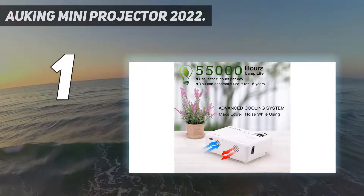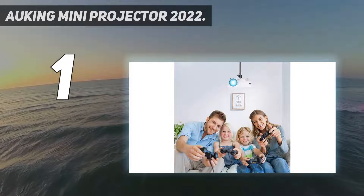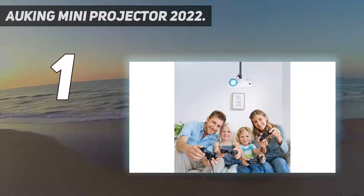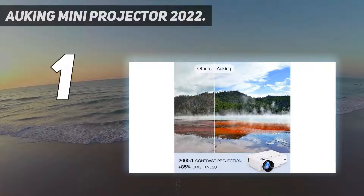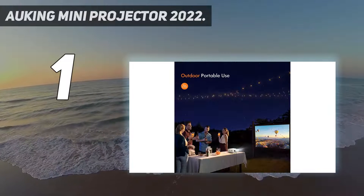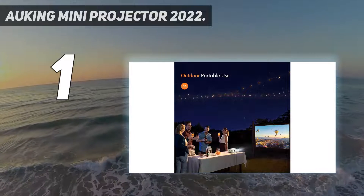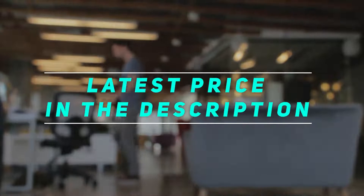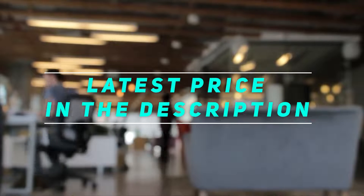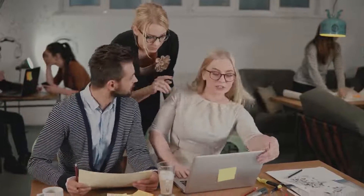The projector is lower in noise and more durable than previous models, thanks to advanced fan cooling technology. The powerful cooling system efficiently extends the bulb life to 55,000 hours — meaning you can use it for more than 15 years. Check out the video description for the latest price and more information. Thank you for watching; please subscribe and stay tuned.